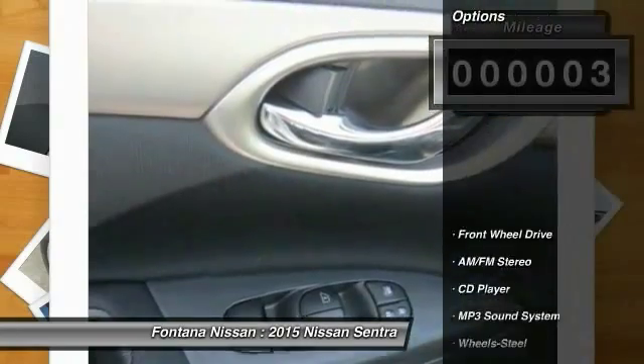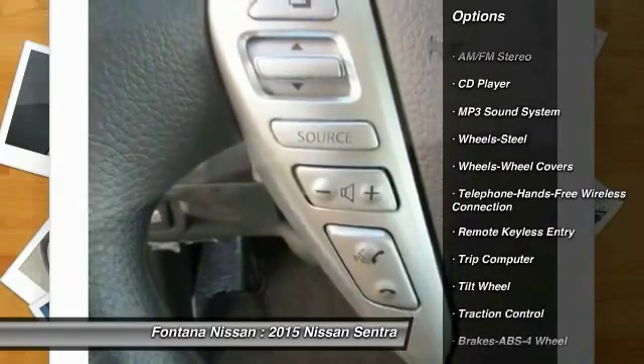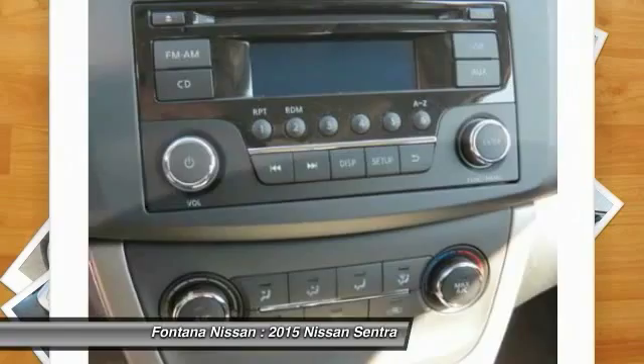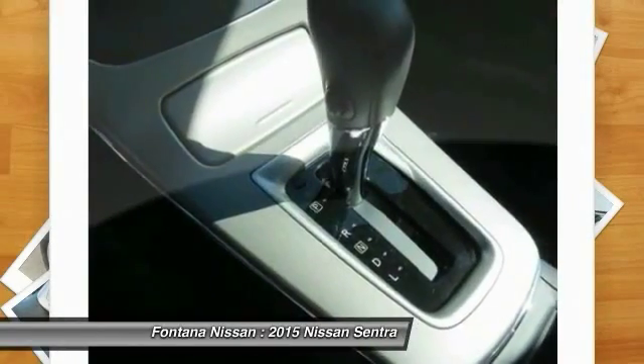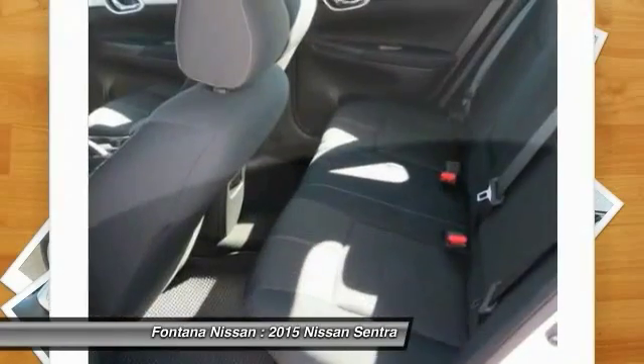Here are some of this vehicle's great options: anti-lock braking system, traction control, Bluetooth wireless data link for hands-free phone, air conditioning, front power steering, cruise control, AM-FM stereo radio, rear defrost, FWD, child safety locks.